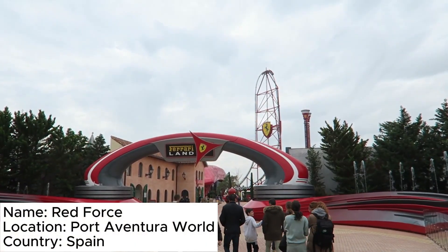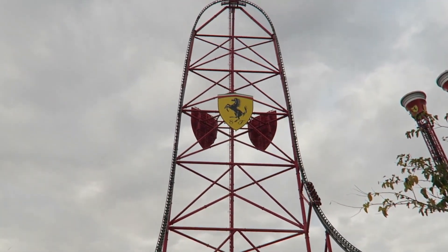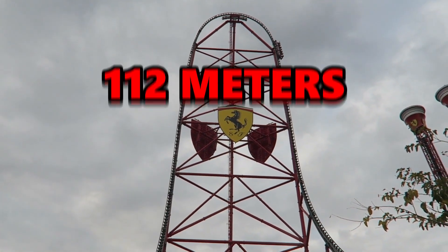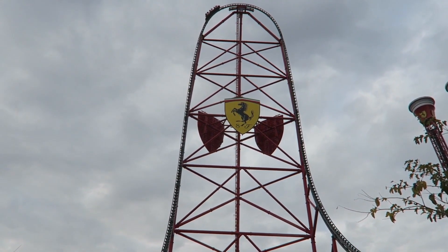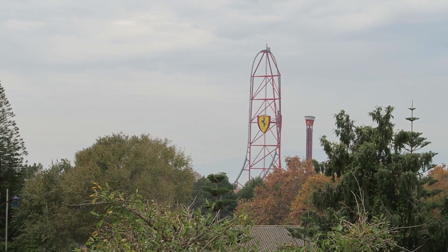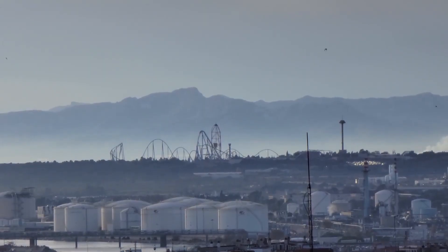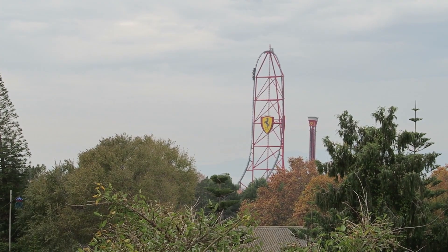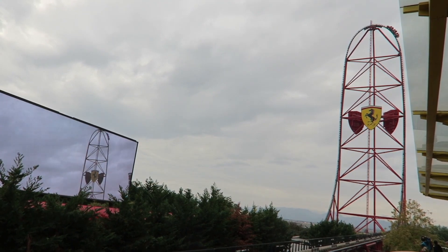Red Force is located in Ferrari Land at Port Aventura World and it stands at a towering height of 112 meters — that is 367 feet — and the first thing that strikes you is its impressive size. Absolutely, the height is jaw-dropping. Red Force dominates the skyline and even from a distance you can feel the rush of excitement building up just by looking at it.